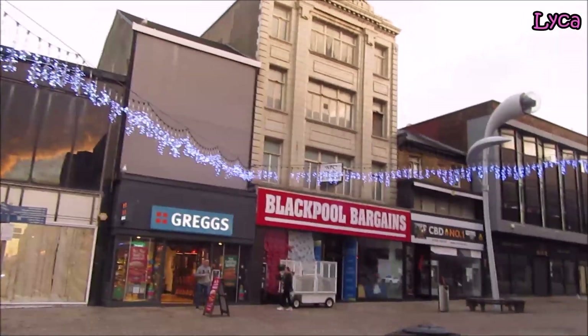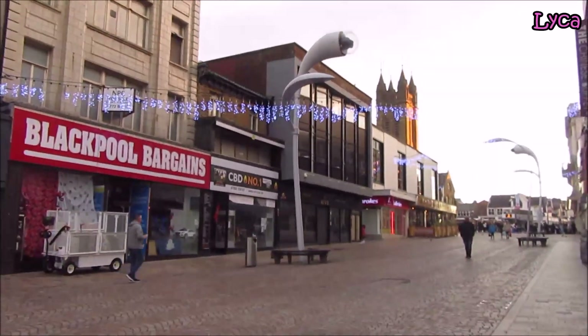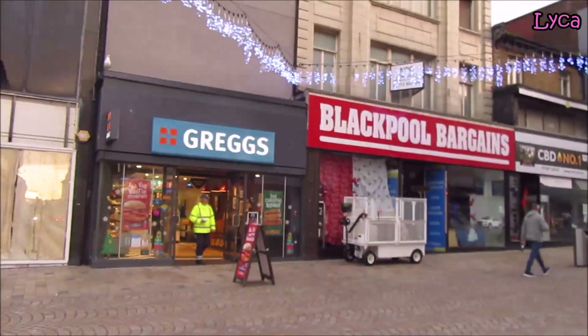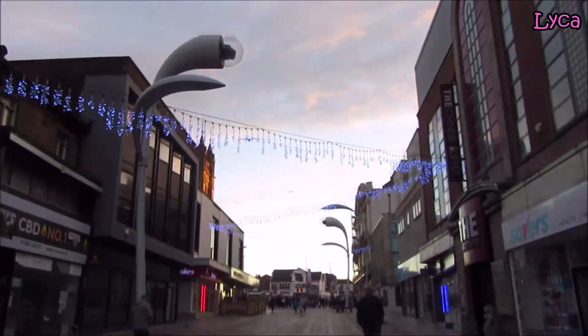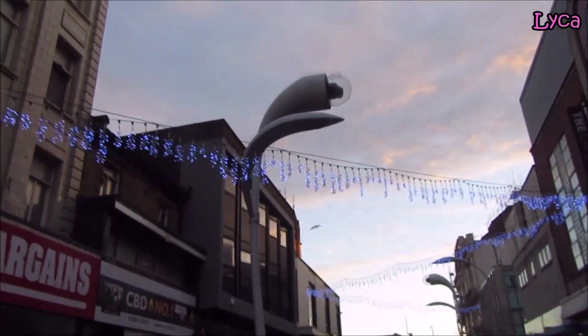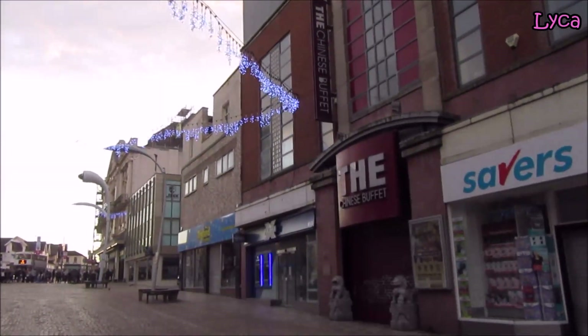I'm about to walk onto Church Street and I'm on my way to work. Look at that — Greg's is open on a Sunday morning. That's great. You can see the glittery lights on, still looking pretty at this time of the morning.